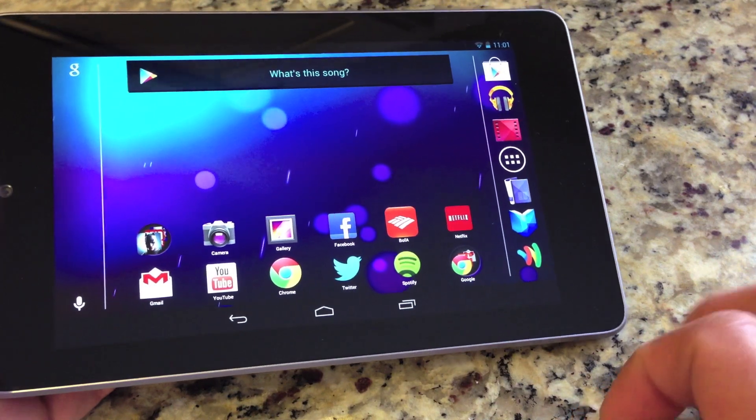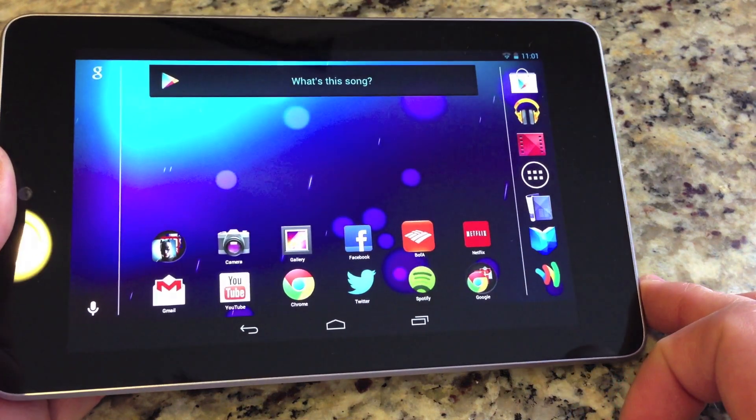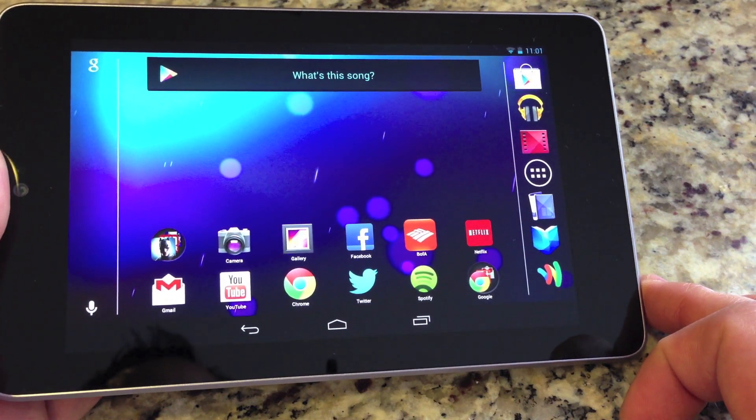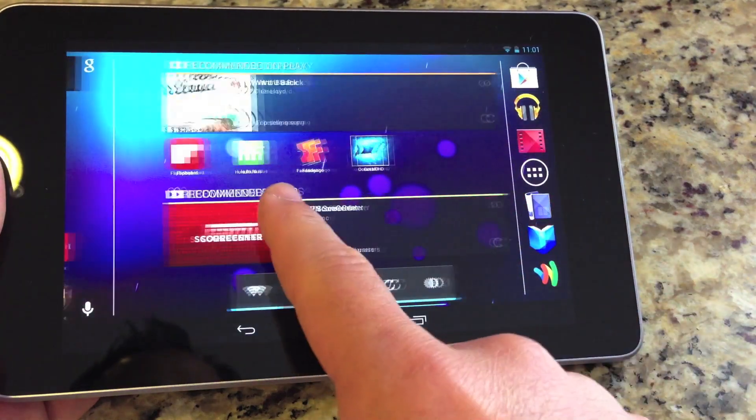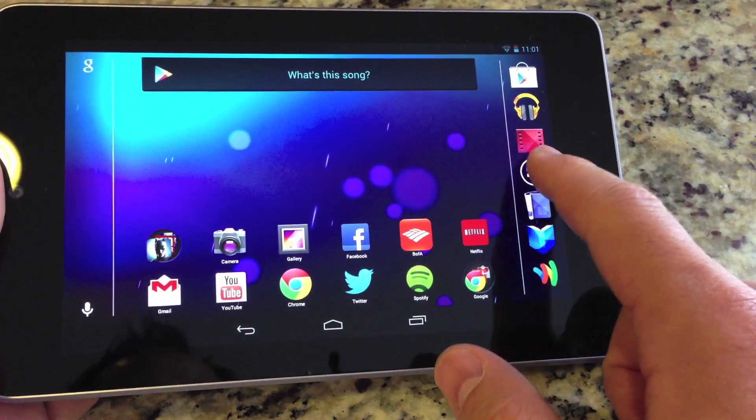You could have gotten landscape support anyway with CyanogenMod and different launchers like Nova Launcher, but now we have it natively. I was also reading that this update could be for the new 32 gig variant.